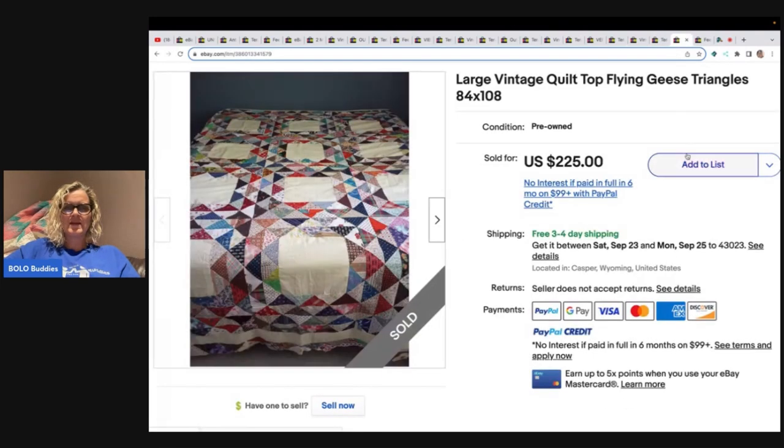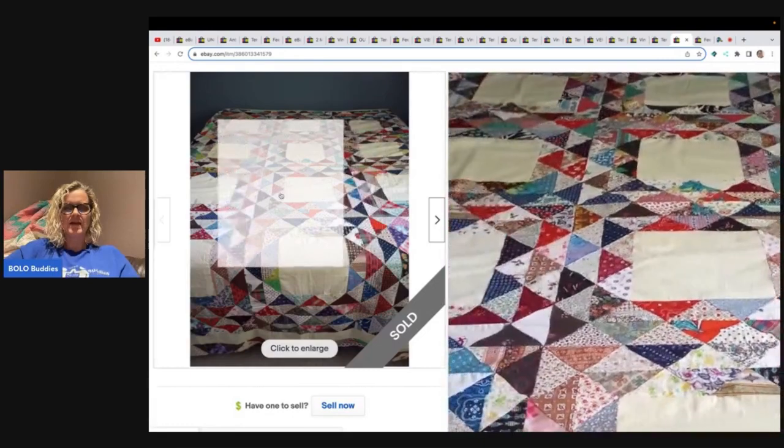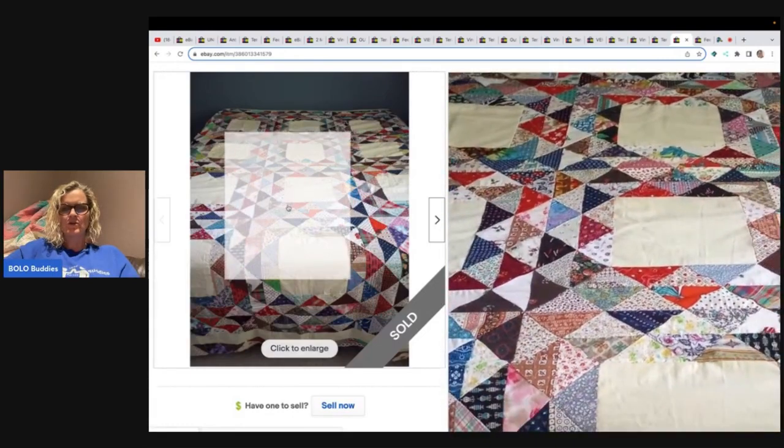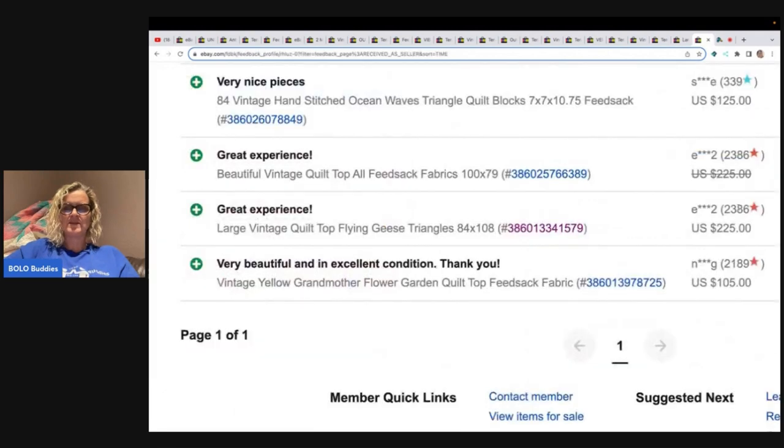The next one is a large vintage quilt top, Flying Geese — this one says Flying Geese as well and this is just the quilt topper. It sold for $225 with free shipping, verified with feedback.